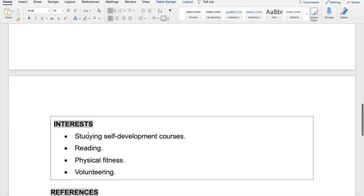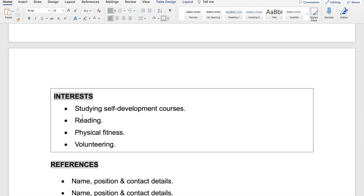For hobbies and interests, I've put down four examples: studying self-development courses, reading, physical fitness — such as playing team sports or attending the gym three times a week, which shows you take care of yourself and are likely to have high energy levels at work — and volunteering. Other good ones to include are playing musical instruments or being part of group activities.